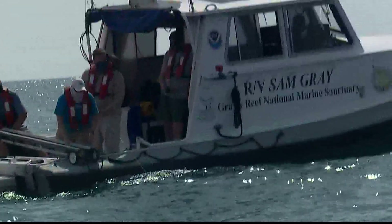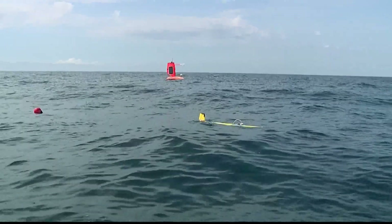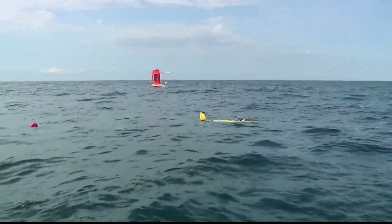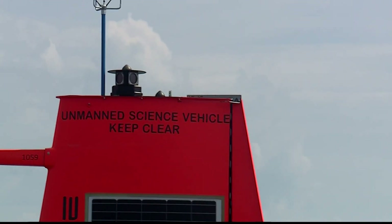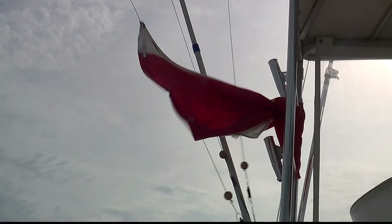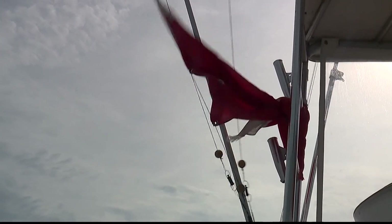What we're doing today is deploying a glider, an underwater robot, near where we have a deployed robotic surface vehicle that's collecting meteorological data. Catherine Edwards, an associate professor at the Skidaway Institute of Oceanography, says although the community has gotten good at predicting where and when a hurricane will hit, they've struggled to predict how intense a hurricane will be.